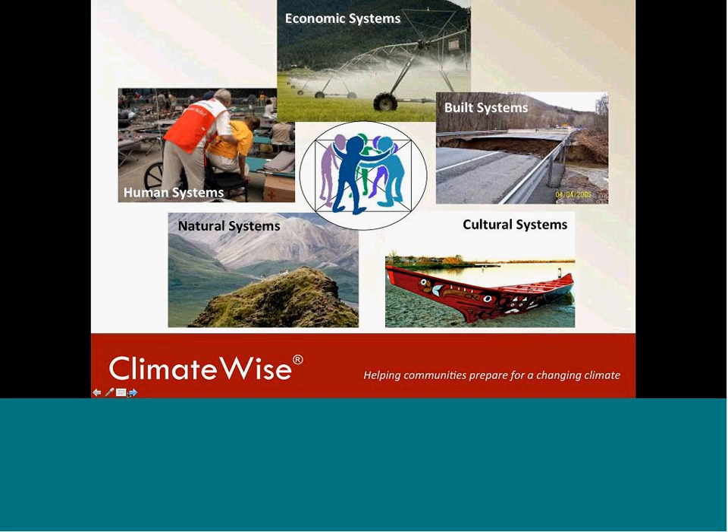In the ClimateWise process, we bring together different sectors of community to plan for climate change in a coordinated manner. The sectors fall into five categories: economic systems — including agriculture, forestry, local business, and tourism; built systems — including roads, buildings, and water and energy infrastructure; cultural systems — including Native American cultural resources and traditions as well as immigrant communities; natural systems — covering terrestrial, aquatic, and intertidal systems; and human systems — including human health, social services, emergency preparedness, and safety.